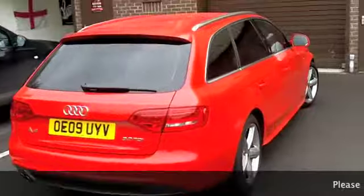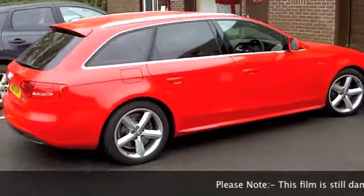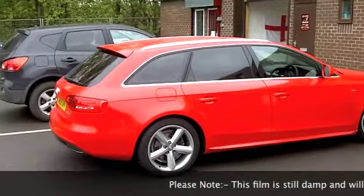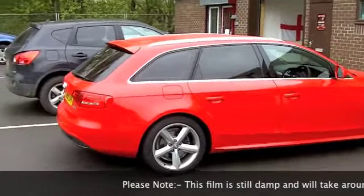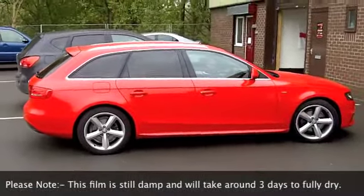We're back with this lovely A4 and I just wanted to give you a little bit more information about the film we've just installed on this vehicle. It took around two hours to do the job. We've removed no door panels, no trim, nothing's been damaged — you're going to have no rattles, no squeaks, your car's going to be just like new.